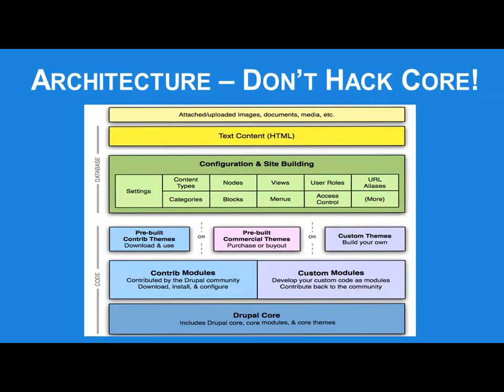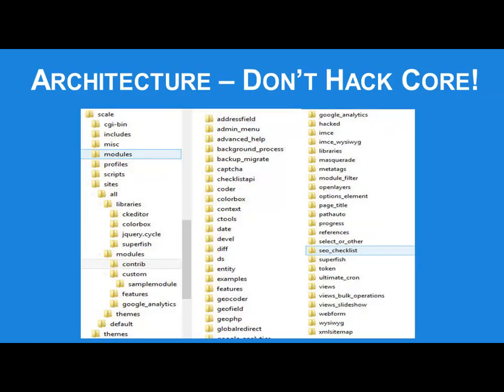You'll hear in Drupal land a lot: don't hack core. Drupal is structured in a database, to modules, to theming layer, to presentation — built so that it has a hook system so you can tie into it at virtually any level and extend it. If you look at the actual file system that comes with a Drupal install, all of your stuff should go in the sites folder. The modules folder and themes folder in the main directory are the wrong place — when you upgrade Drupal, that stuff will go away.